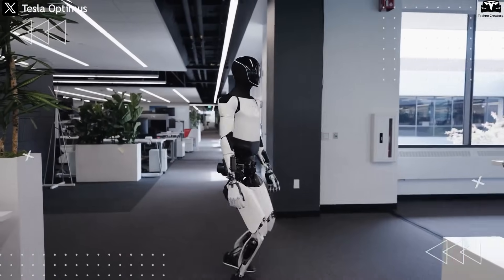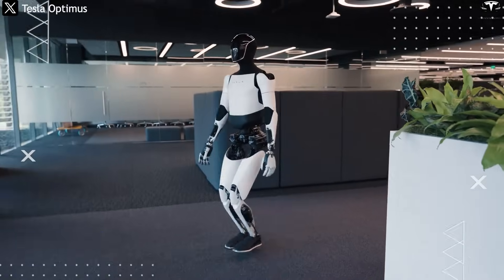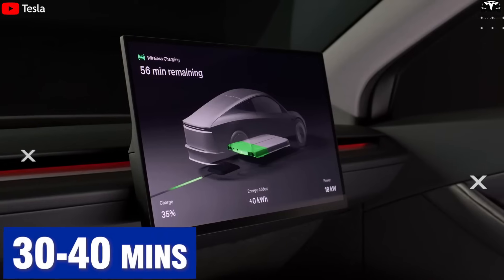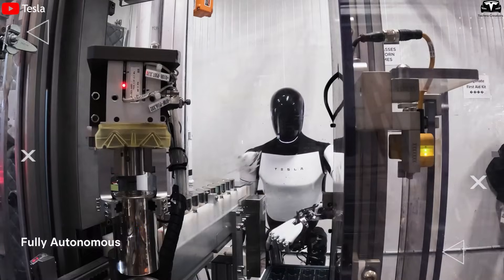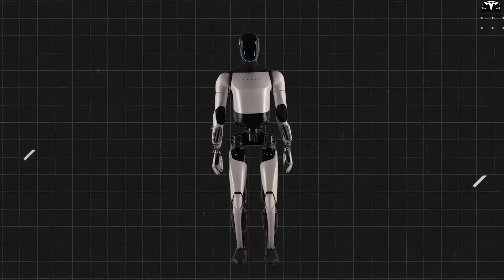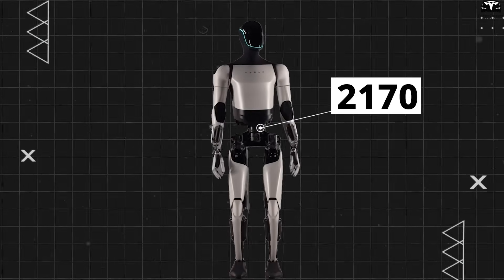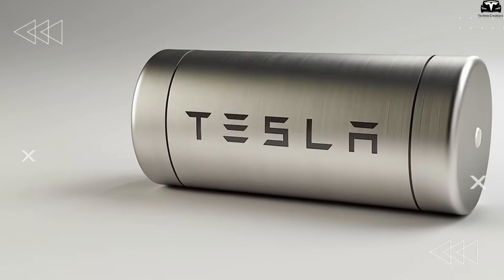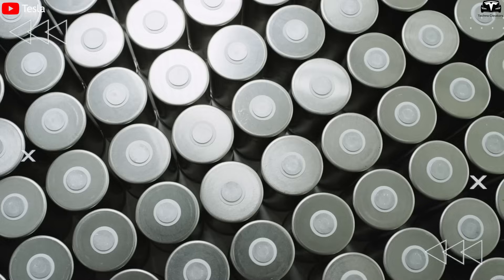Thanks to a combination of wireless charging technology and a battery pack under 3 kWh, Optimus charges significantly faster than electric vehicles, which typically require 30 to 40 minutes. Tesla states that just 10 minutes of charging is enough for Optimus to operate throughout the day. When it was first introduced in 2022, Optimus featured a 2.3 kWh battery using 2,170 cells. At the time, the 4,680 battery technology wasn't yet available, so the design was bulky and rudimentary.